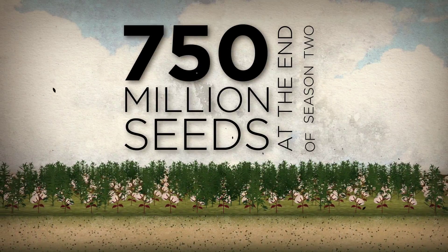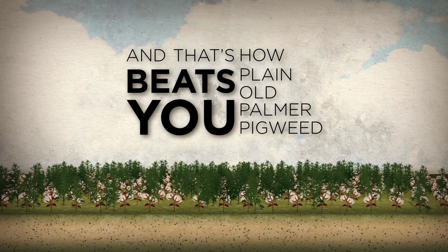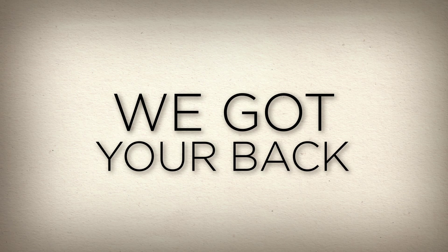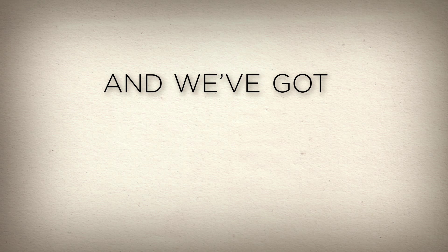At the end of season two — and that's how plain old Palmer pigweed beat you. Now the curveball: resistant pigweed. Don't worry, we've got your back. We don't allow weed resistance in our house, and we've got the muscle to enforce it.